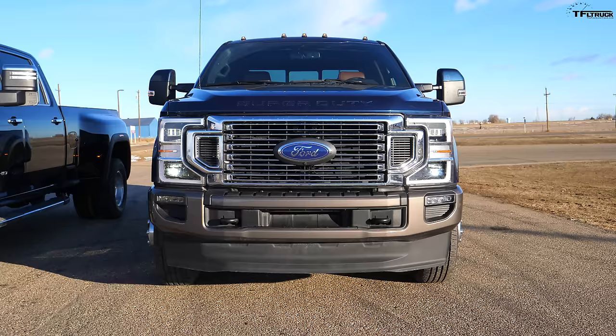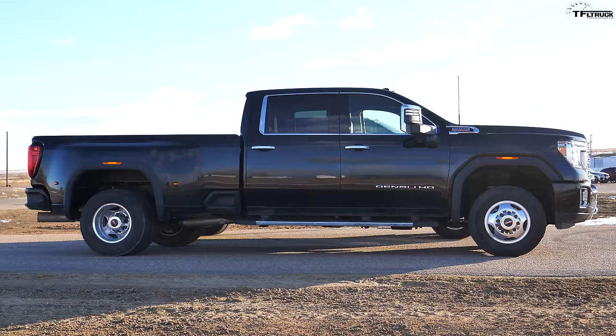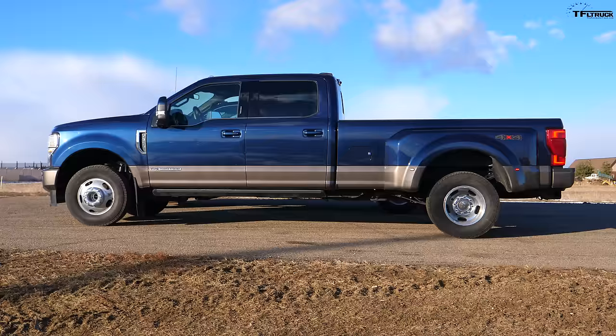We're going to run a good old-fashioned drag race. Andre wants the GMC, I'll take the Ford. The reason we drag race duallys is that when you're merging on the highway with a 30,000-pound trailer, you want to know how fast it is. And because it's fun — everybody drag races duallys, right?